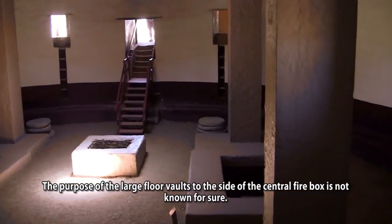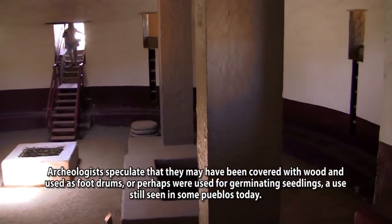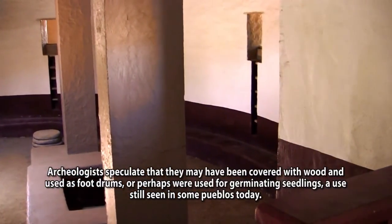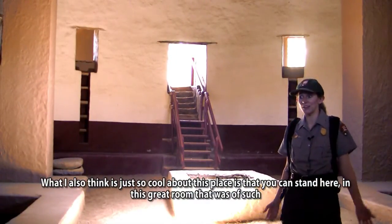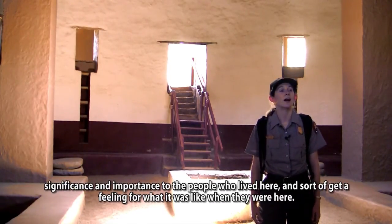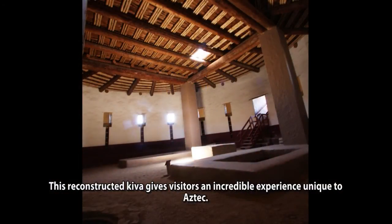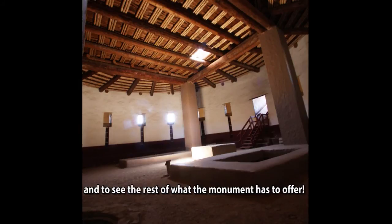The purpose of the large floor vaults to the side of the central firebox is not known for sure. Archaeologists speculate that they may have been covered with wood and used as foot drums, or perhaps were used for germinating seedlings, a use still seen in some pueblos today. What I also think is so cool about this place is that you can stand here in this great room that was of such significance to the people who lived here, and sort of get a feeling for what it was like when they were here. This reconstructed kiva gives visitors an incredible experience unique to Aztec. Come visit the monument yourself to truly appreciate the feeling of standing inside such a significant structure and to see the rest of what the monument has to offer.